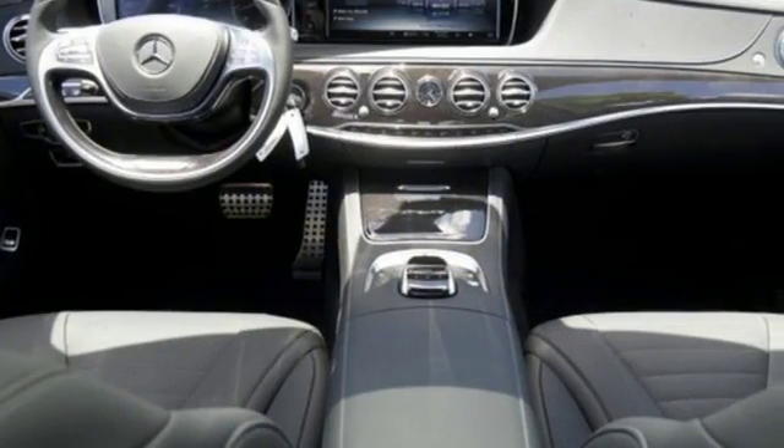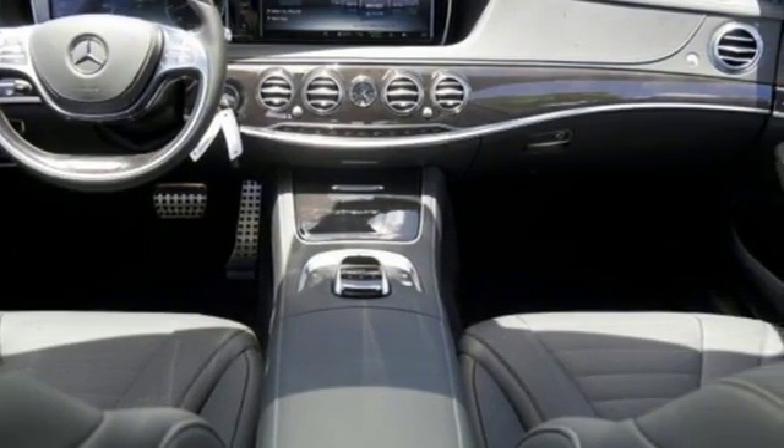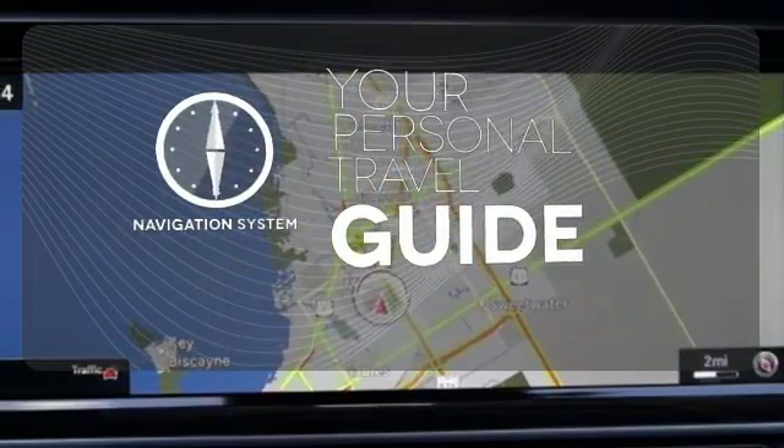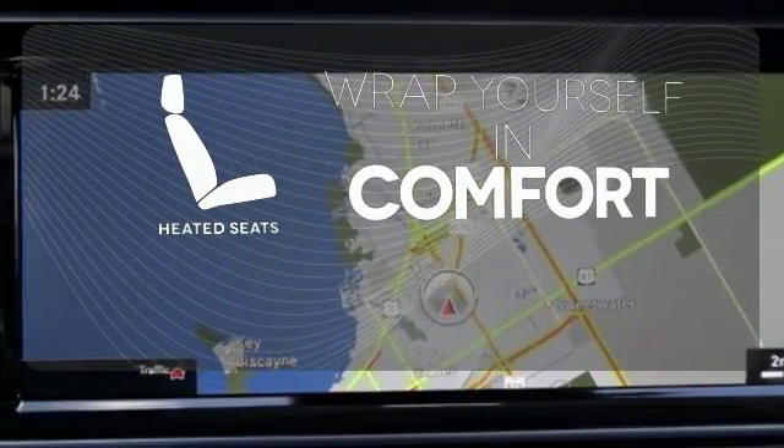Next level comfort is offered by the cabin fragrance system, cabin air purification system and soft closed doors. It comes with a navigation system to easily guide you to your destination. Ward off the chills with heated seats.